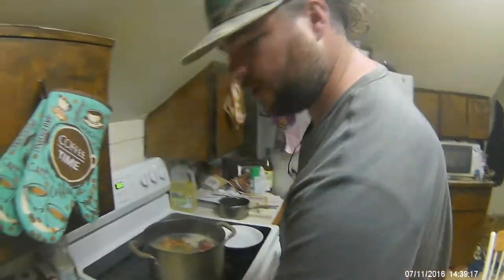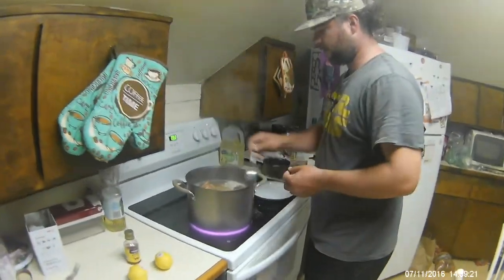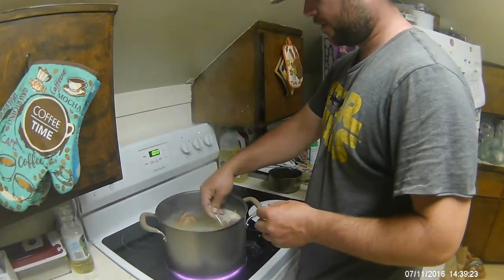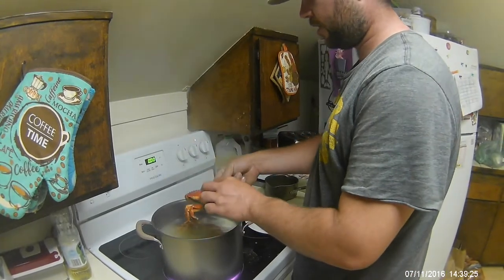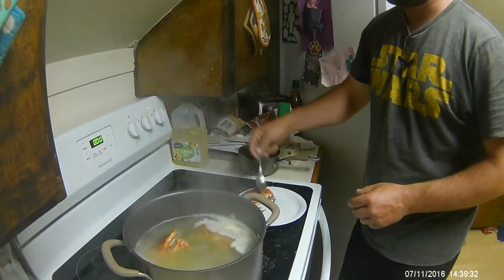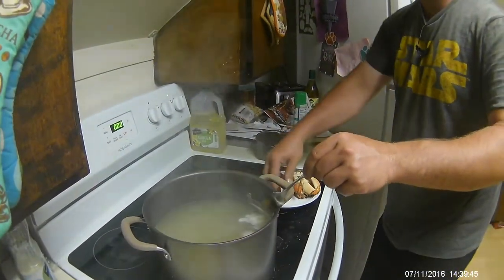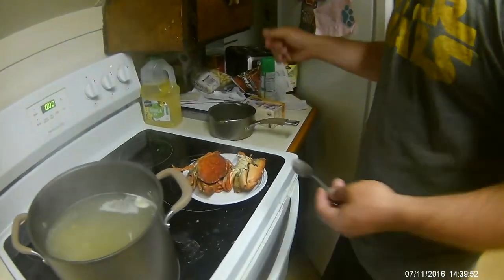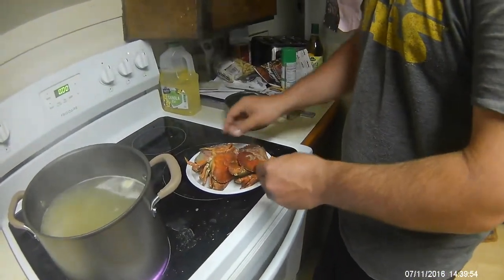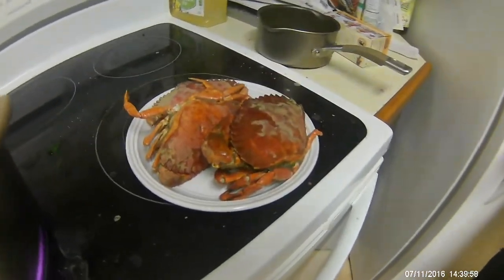These guys are done. We're going to pull them out and set them on the plate — I'll clean them off camera and show you guys what they look like. They're nice and red, all nicely cooked. There's one, there's two — the guy with the big claw there looks really good — and there's three. There they all are, all cooked up and ready to be processed and eaten.